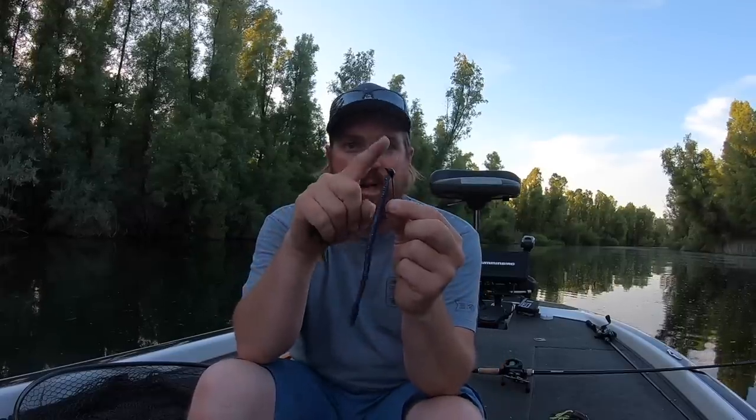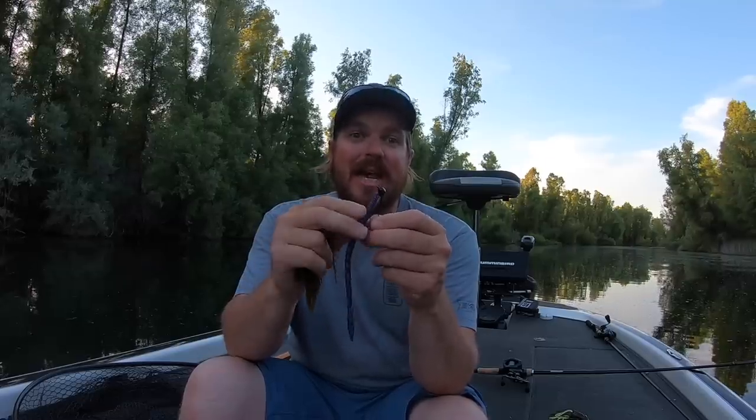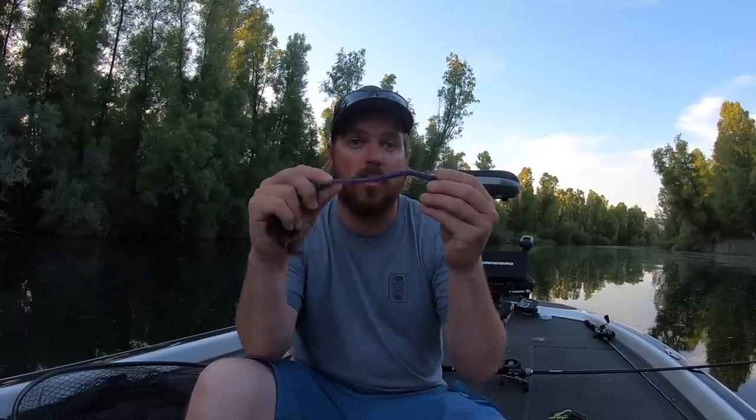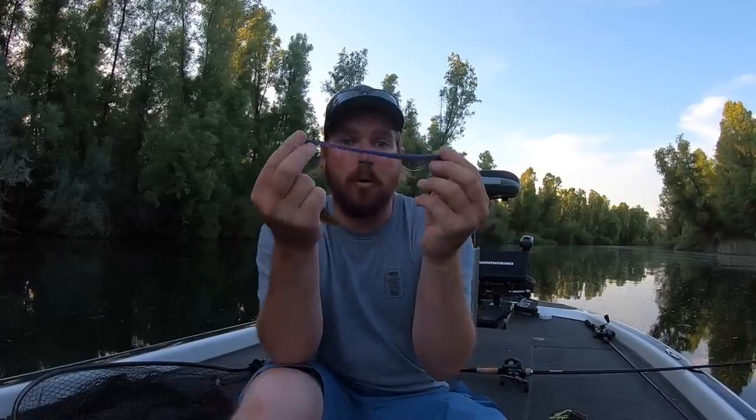Slowing down: the shaky head worm is so deadly. A three-sixteenths or quarter-ounce shaky head — unless you're in heavy current, then go heavier — with a standard six-to-seven inch worm. I love the T-Mac worm; the trick worm is another great option. In a bold color — black blue, black red, June bug, blueberry — those are the colors that get a strong reaction in the summertime.